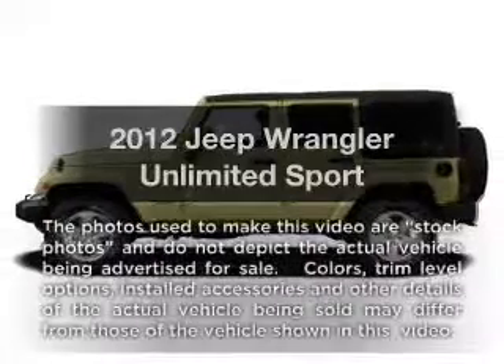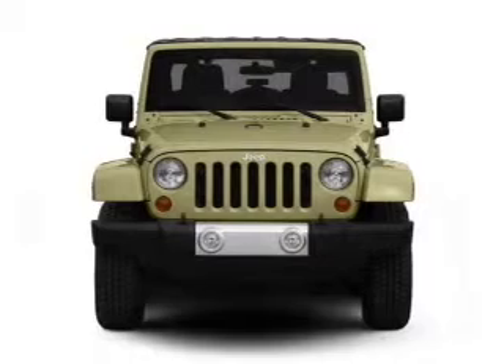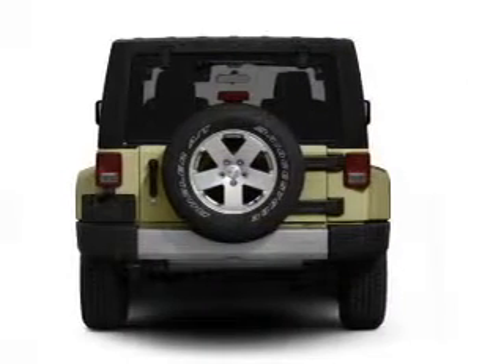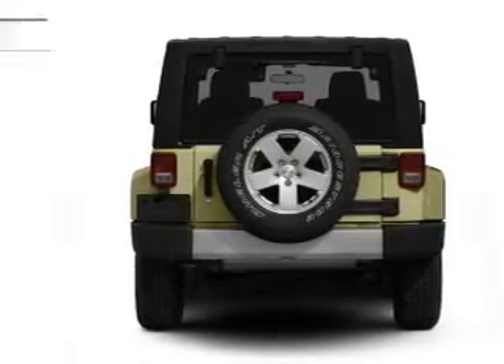Presenting the 2012 Jeep Wrangler Unlimited. Travel the roads in style and comfort in this great vehicle. With a solid 6-cylinder engine connected to a smooth shifting transmission, the anti-lock braking system will keep you safe on the road.